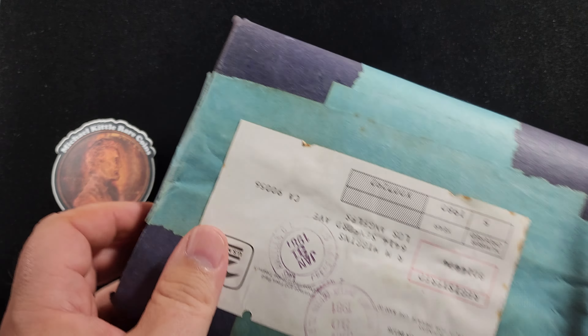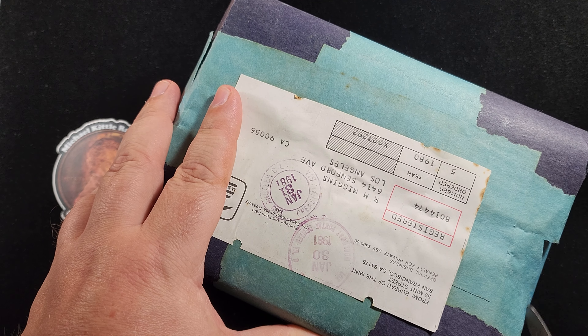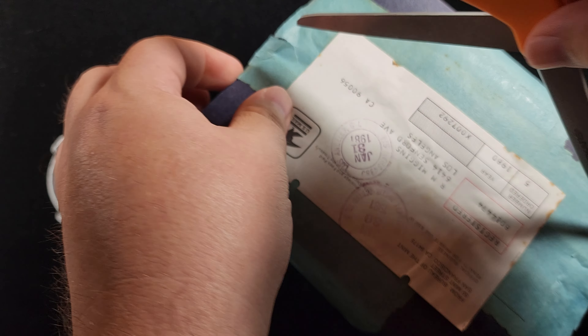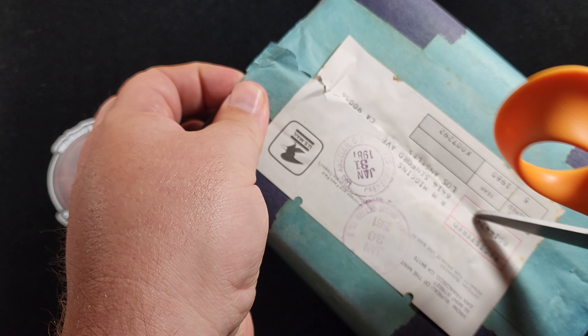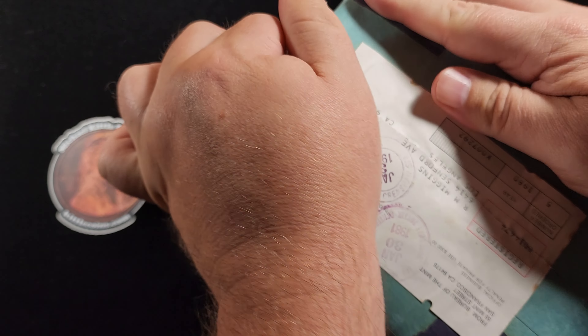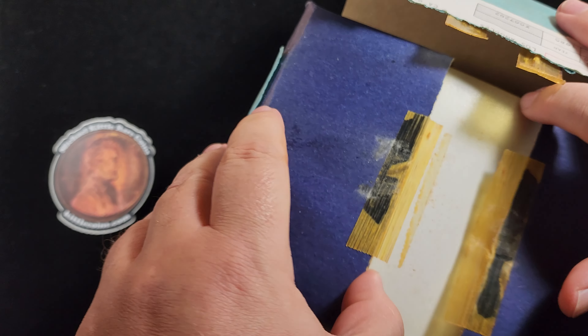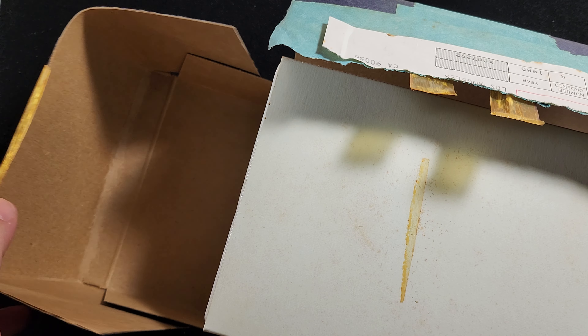Cutting that lovely blue tape. All right, there we go. It looks like there's a seam right about here — let's go right through the label. Wow, a little dusty, like it's falling apart.